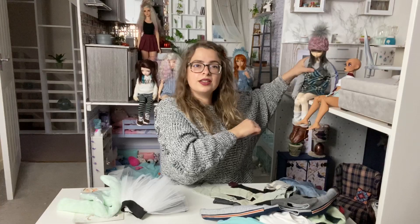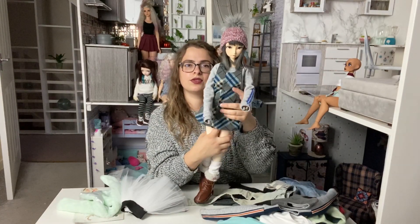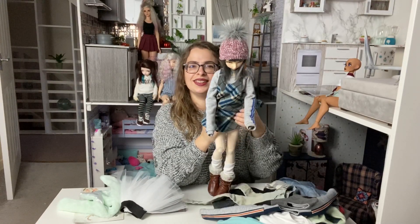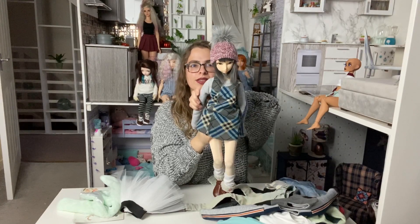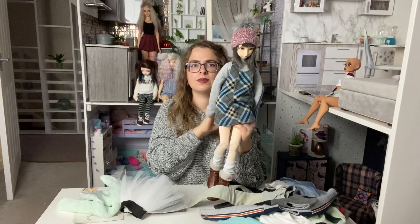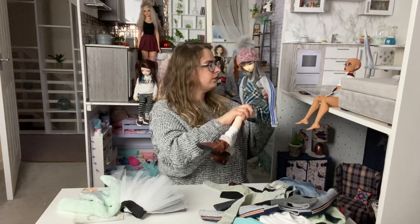Oh, I forgot to show you a dress from Karen! Here it is - my Oreo wearing a sweater dress. It's really adorable.